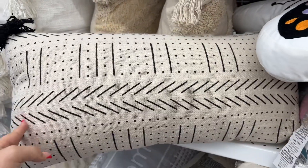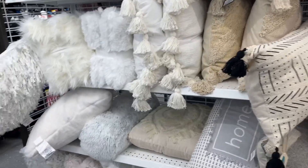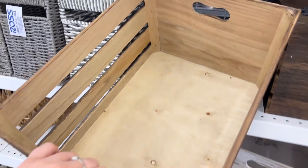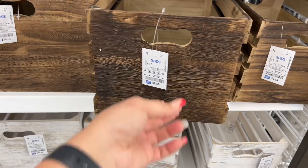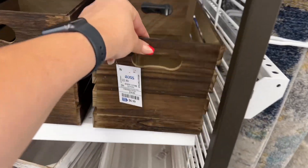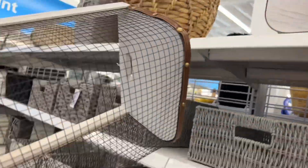That one is $14.99, made in India — super nice. Look at these decorative wooden crates — $10.99 for the larger one, $8.99 for a slightly smaller size, and $6.99 for the smallest. They also have this style with wood — kind of farmhouse-y, a storage basket.